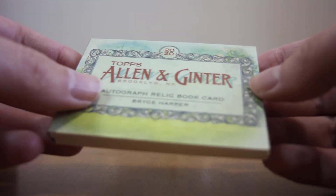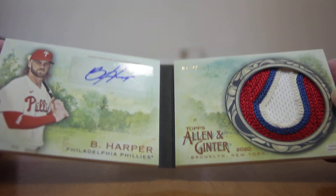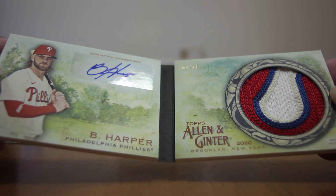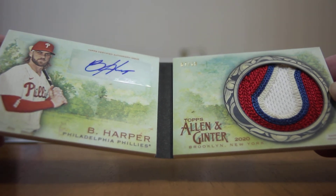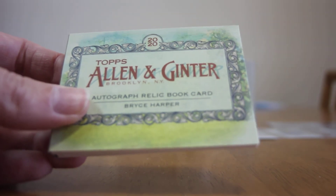Got this box from Target — it's the only place I could find them at the time, and they're selling them on eBay too. Thanks for watching this video. Check out my other videos to see what else we can find.